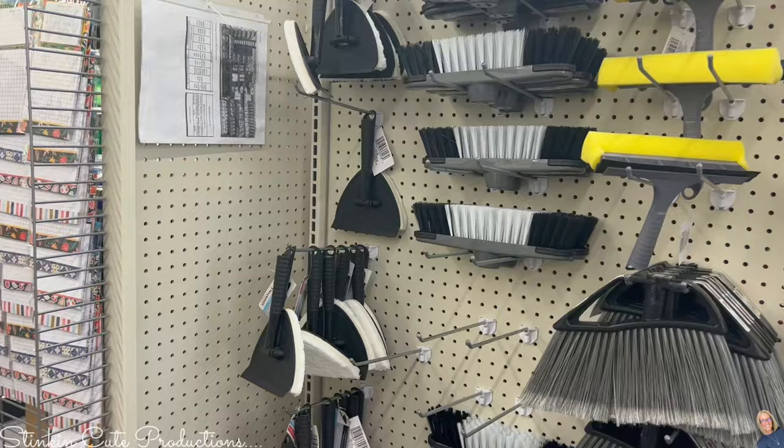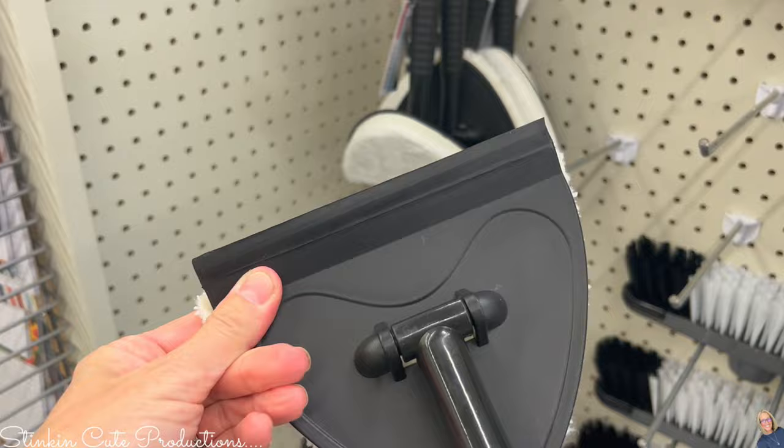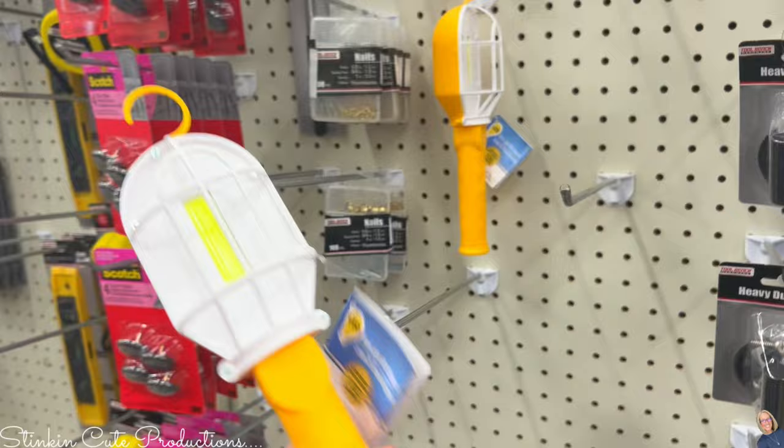On the cleaning aisle, I am seeing this new cleaner pad — it says it's a mop, but it's got a squeegee on it, making it perfect for cleaning your windows. I don't like it as a mop though because that sponge isn't replaceable — you can't take it off and clean it.